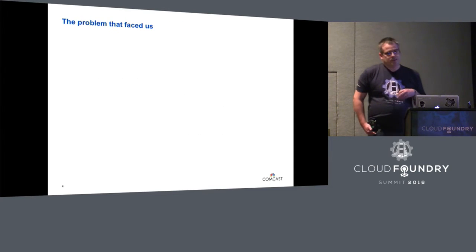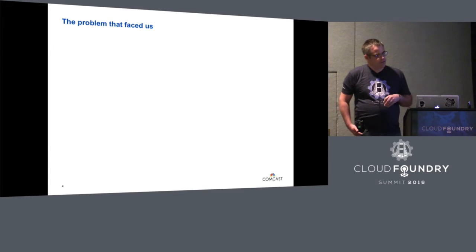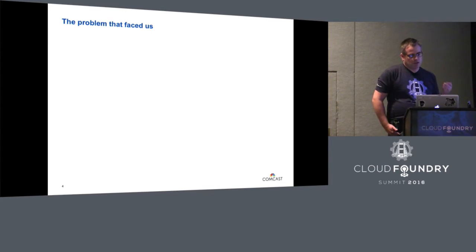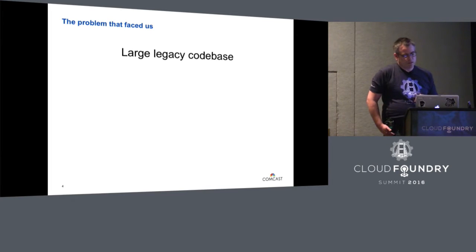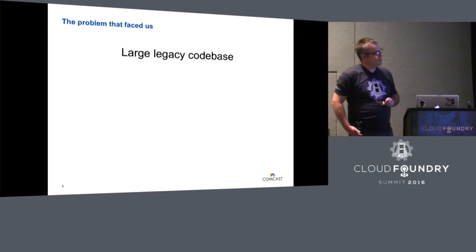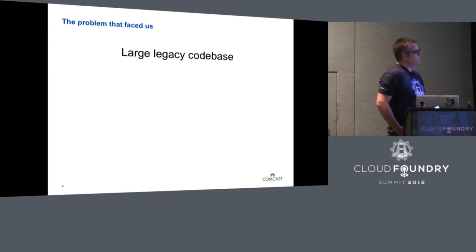The problem we faced when we wanted to transform from the old legacy SOA platform onto something much more cloud-native using Cloud Foundry was that we had a large legacy code base. Some of the code was over eight years old. There's a Mr. Carlson in the audience — he left us with some of that code. Walked away, never to be seen again.